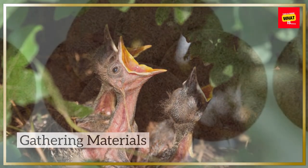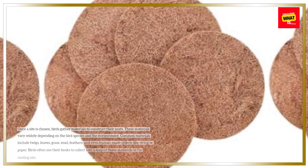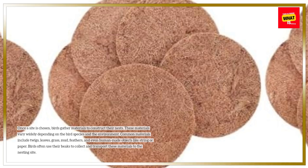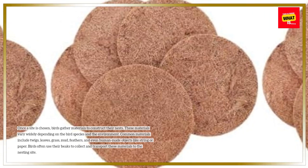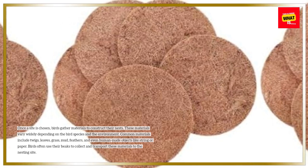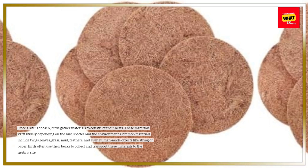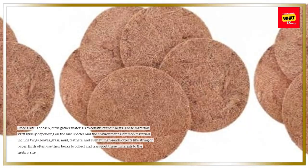Gathering materials. Once a site is chosen, birds gather materials to construct their nests. These materials vary widely depending on the bird species and the environment. Common materials include twigs, leaves, grass, mud, feathers, and even human-made objects like string or paper. Birds often use their beaks to collect and transport these materials to the nesting site.